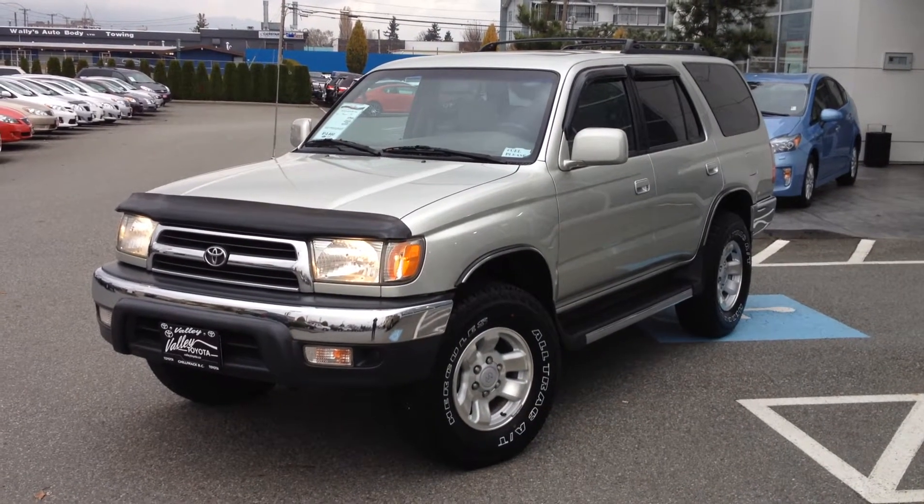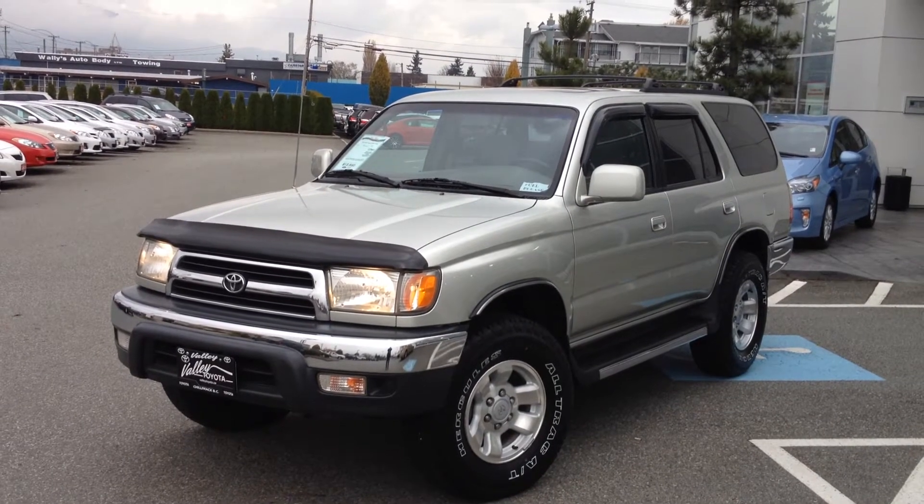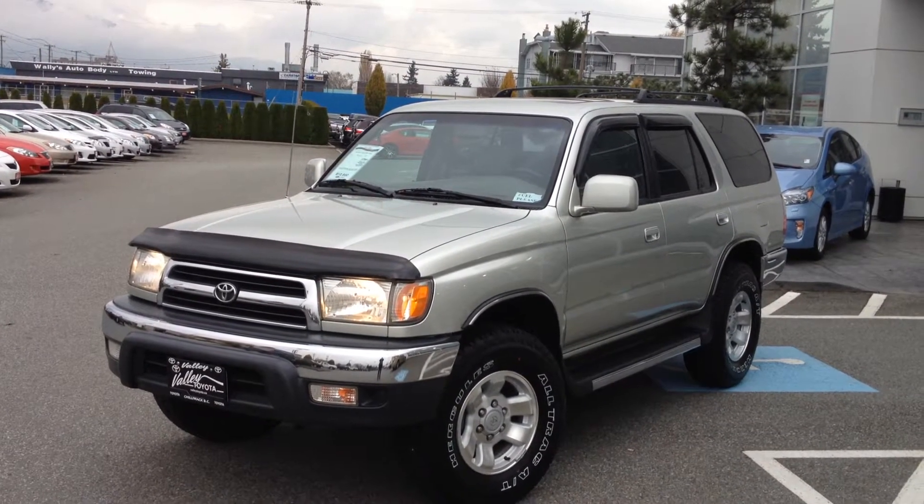Welcome to ValleyToyota.ca. You're having a look at a 1999 Toyota 4Runner, stock number 13992B.